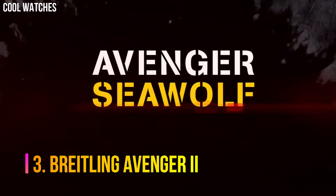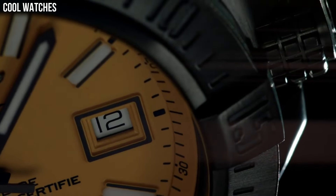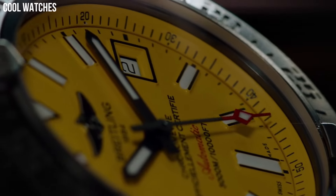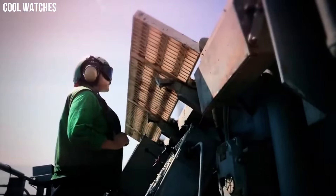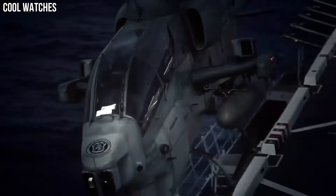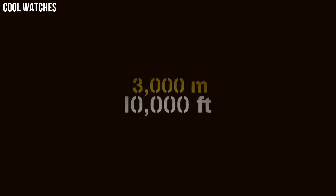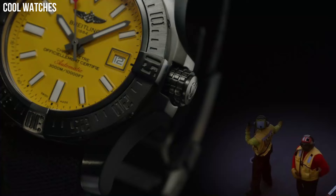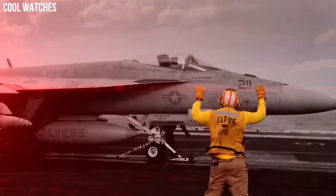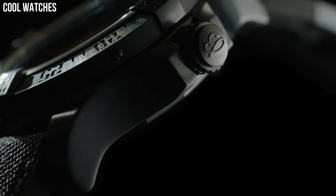Number 3: Breitling Avenger 2 Sea Wolf Super Diver. This model teams a powerful aesthetic with exceptional performance. The case is water-resistant to the impressive depth of 3,000 meters, equipped with a unidirectional rotating bezel, a screw-lock crown with non-slip grip, and a valve serving to equalize pressure differences between the interior and the exterior of the watch. The self-winding caliber, chronometer certified by the COSC, guarantees maximum precision and reliability. Calendar: date. Movement: Swiss automatic.